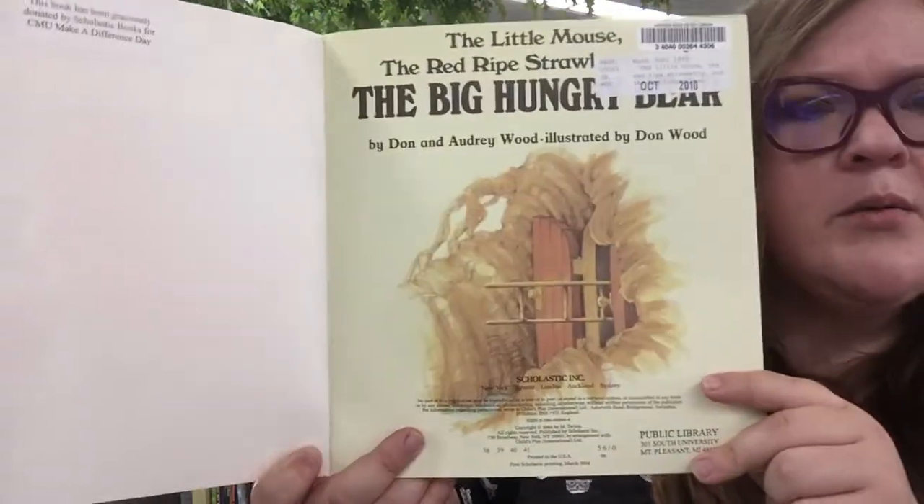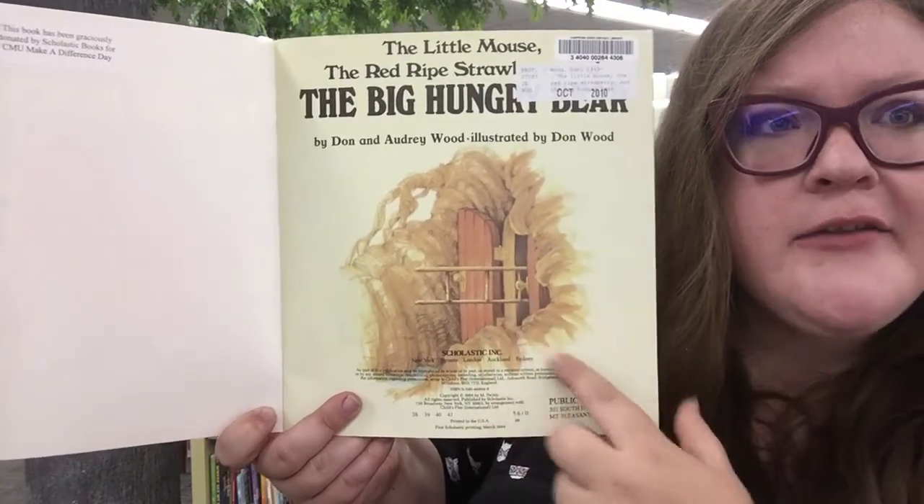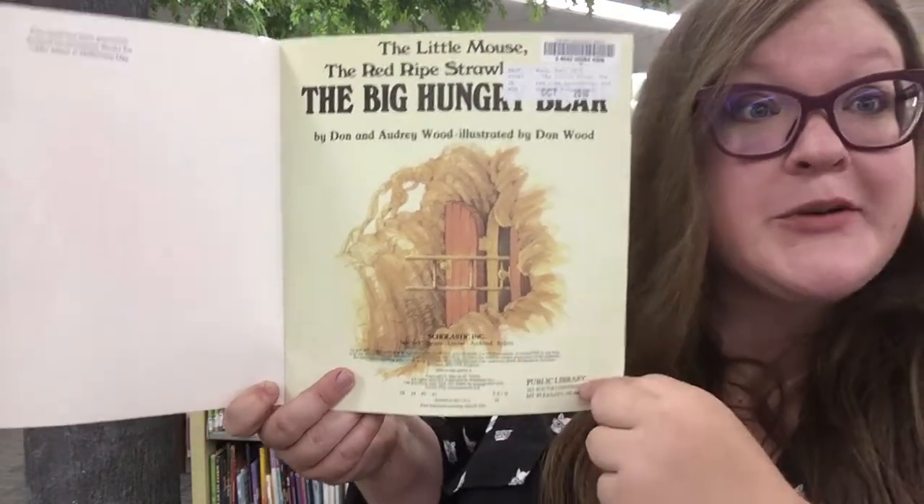Hmm, what clues does this give us about the story? We've got a ladder coming out of the house. I wonder what it means.